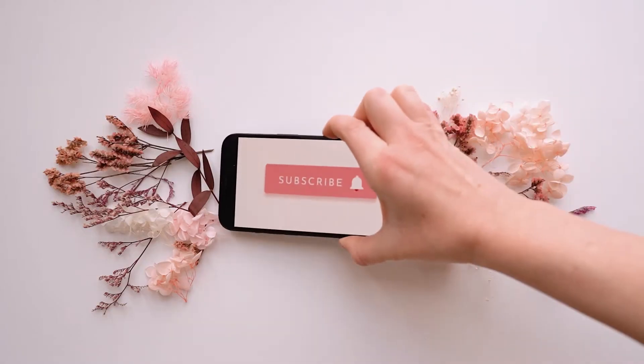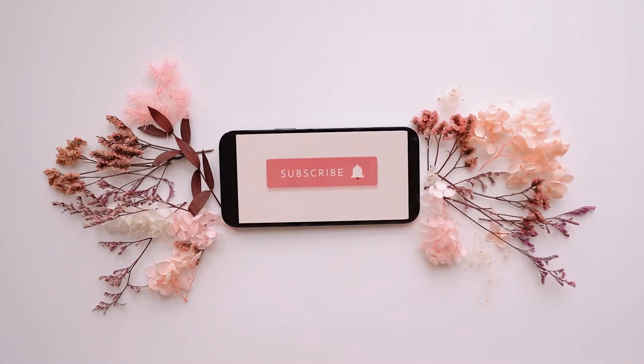Also, please like this video and leave a comment down below. Now let's get back to the video.